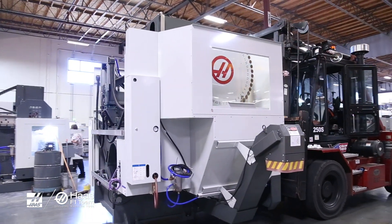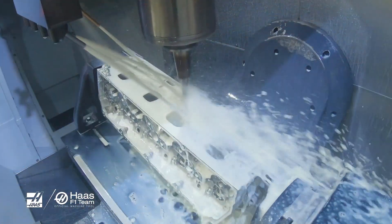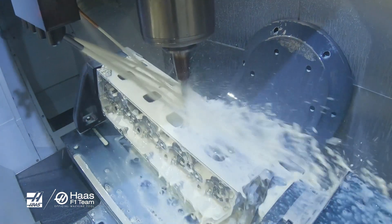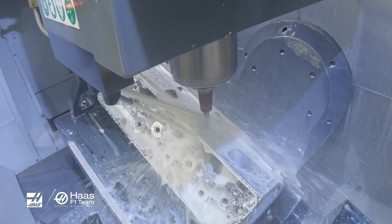When we brought in the new Haas UMC 750P, we requested that our engineering department consider using that machine for porting of cylinder heads for our FR9 engines, and it was a challenge. Mark Terryberger came in, sat down with Rodney. Mark and Rodney put their heads together.